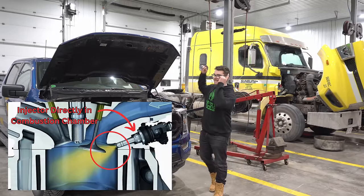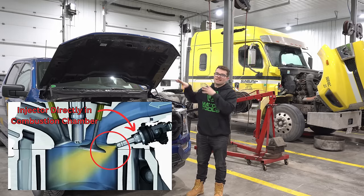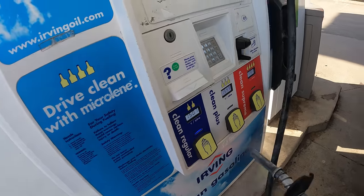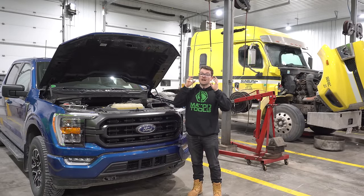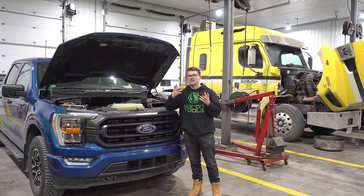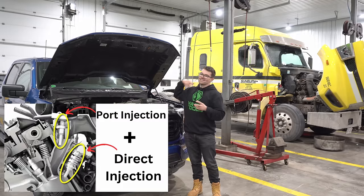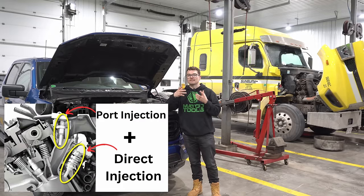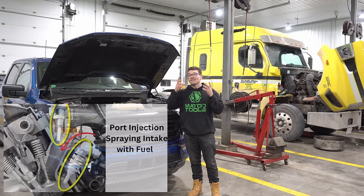Direct injection is another reason why this engine can pack such a punch. It allows the engine to run 87 octane with very high cylinder pressures because direct injection can spray a very precise amount of fuel at a very precise timing, basically eliminating detonation that would normally occur at those pressures. As of 2018, Ford also introduced port injection alongside direct injection to really help eliminate carbon buildup issues normally associated with direct injection.